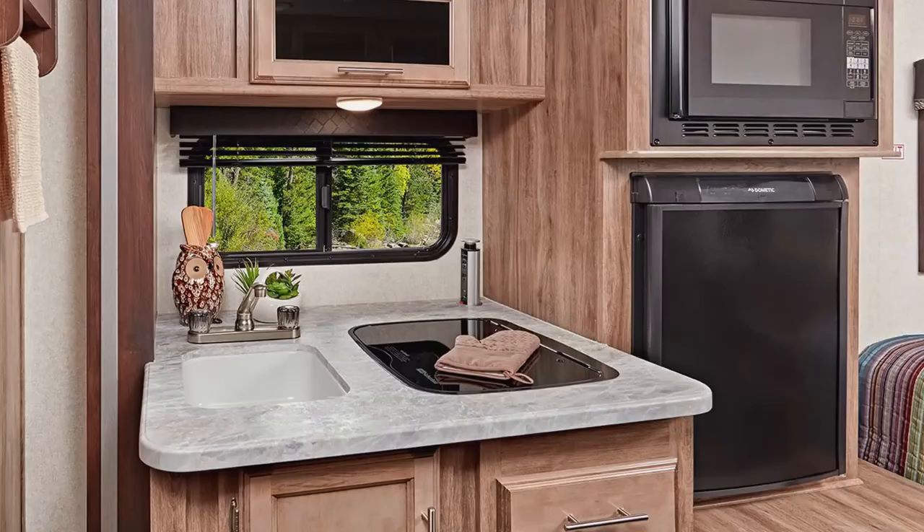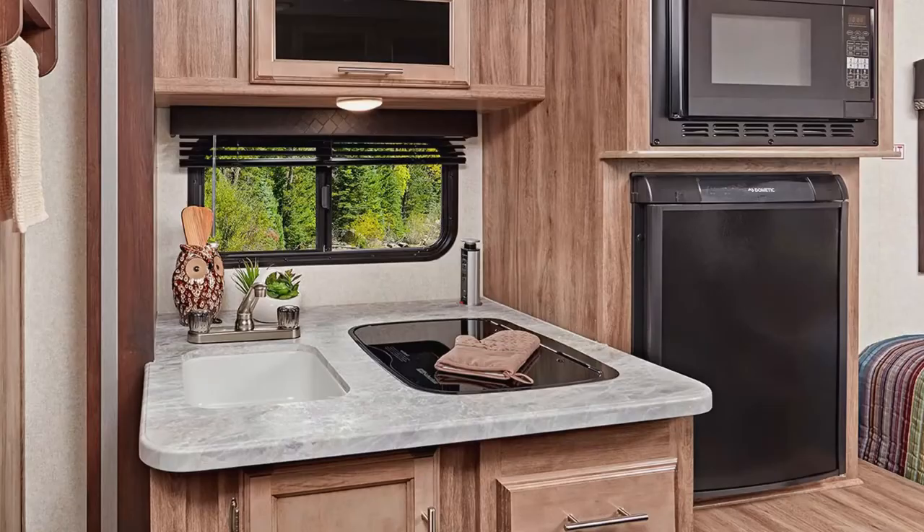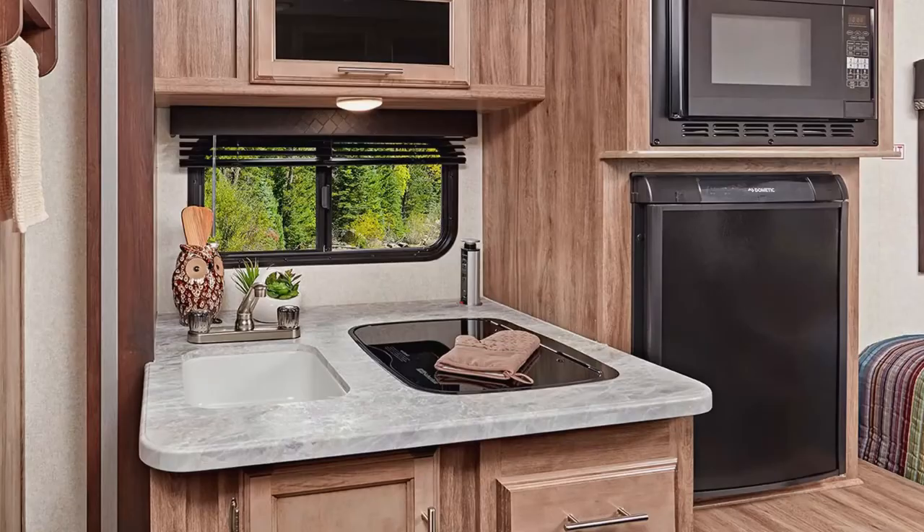We have a separate freezer, whereas most trailers have the fridge with just a tiny freezer inside it. If you're only camping for the weekend or a week at a time, that would be fine, but we're living in this. We freeze a lot of the meats that we get — we'll get a big packet of them, which is a little more discounted, and then repackage it.